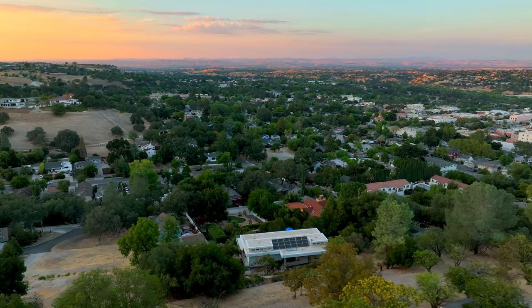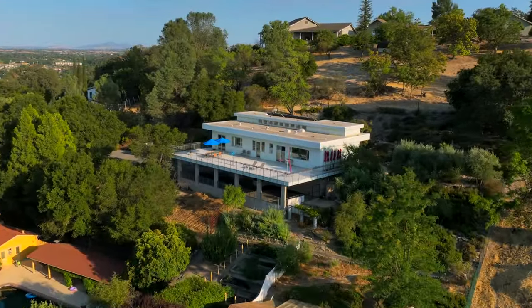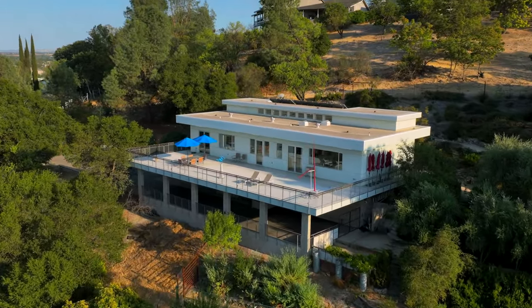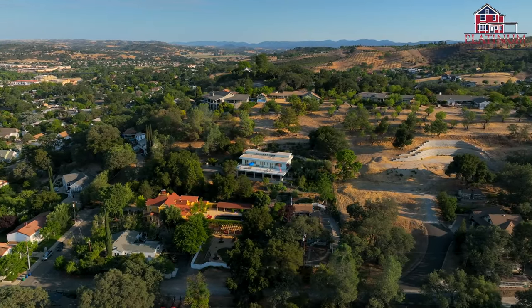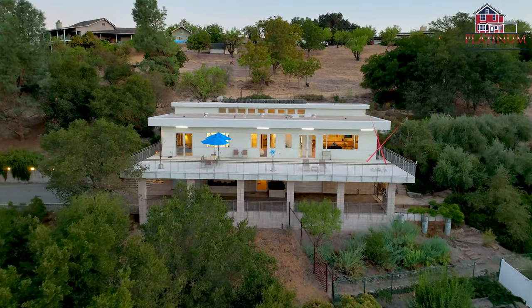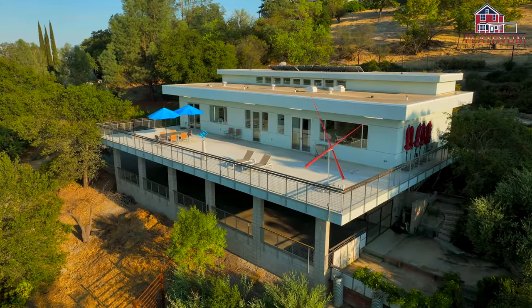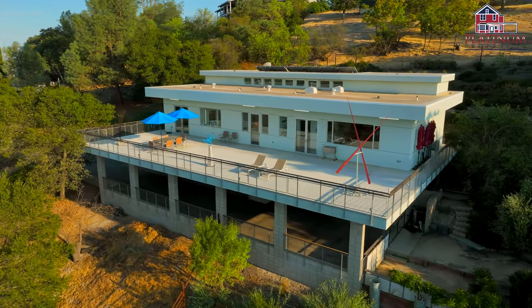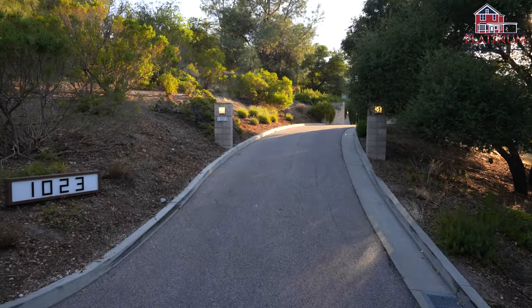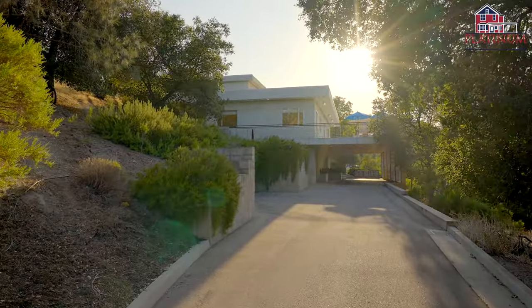This property offers you fantastic walkability to world-class restaurants and tasting rooms. The contemporary architecture offers large picture windows to soak in the incredible views, volume ceilings, and attractive linear design features, including your gallery-style art display case running the length of the entry hall and living room. Sitting on over three-quarters of an acre, this is a rare find so close to downtown.